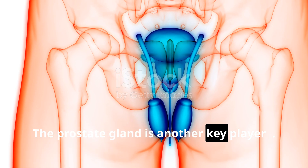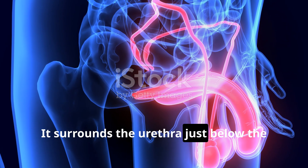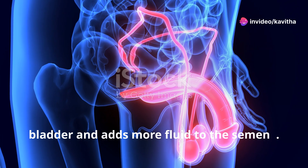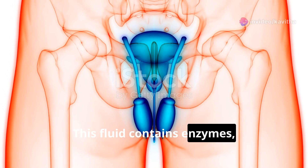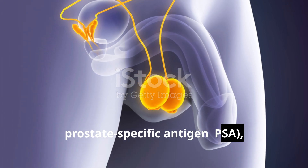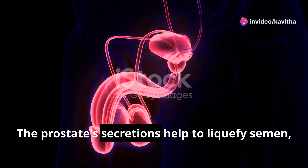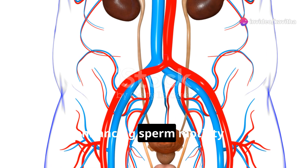The prostate gland is another key player. It surrounds the urethra, just below the bladder, and adds more fluid to the semen. This fluid contains enzymes, prostate-specific antigen (PSA), and zinc. The prostate's secretions help to liquefy semen, enhancing sperm motility.